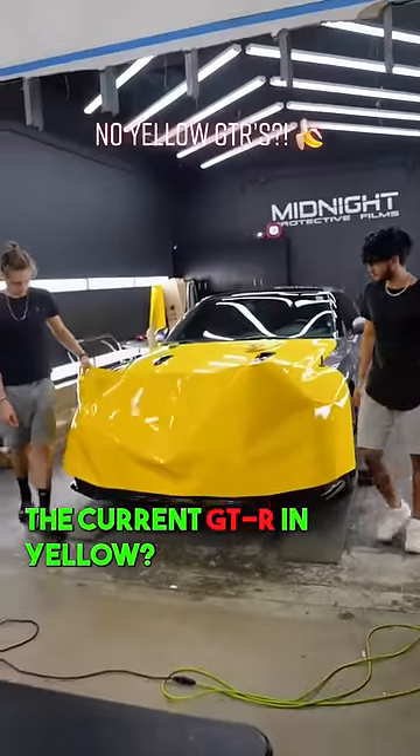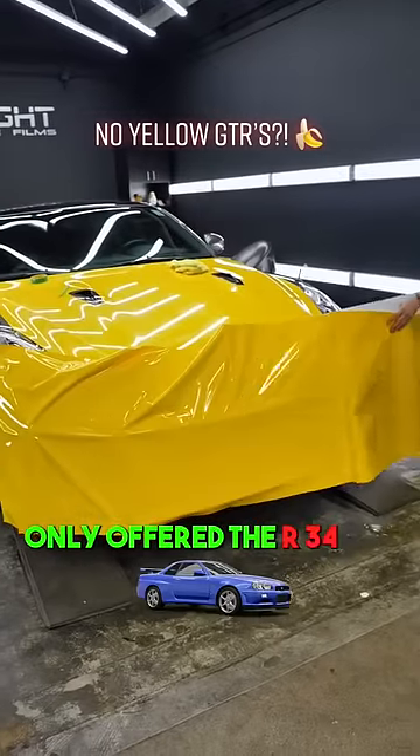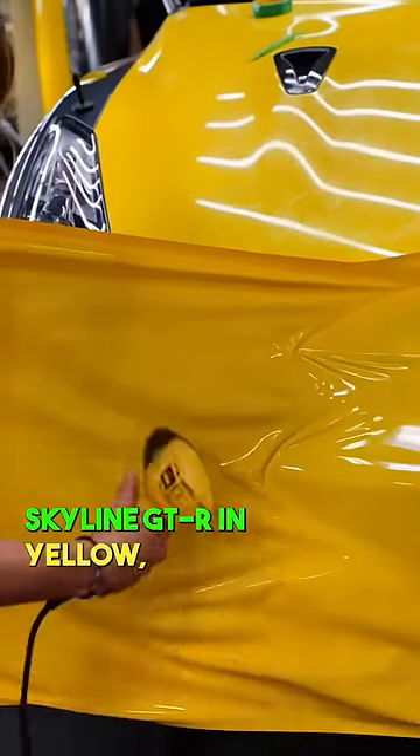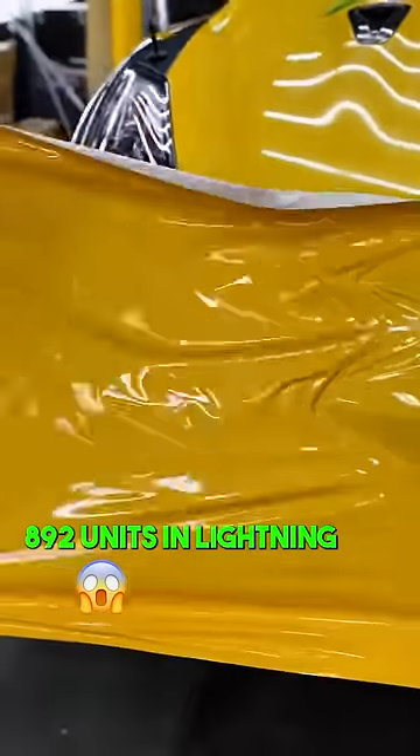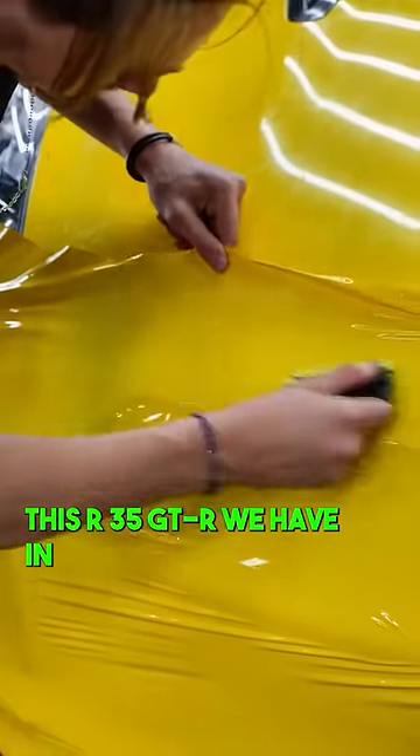Did you know that Nissan never made the current GTR in yellow? Nissan actually only offered the R34 Skyline GTR in yellow, but only produced 892 units in Lightning Yellow. This makes those cars very rare.